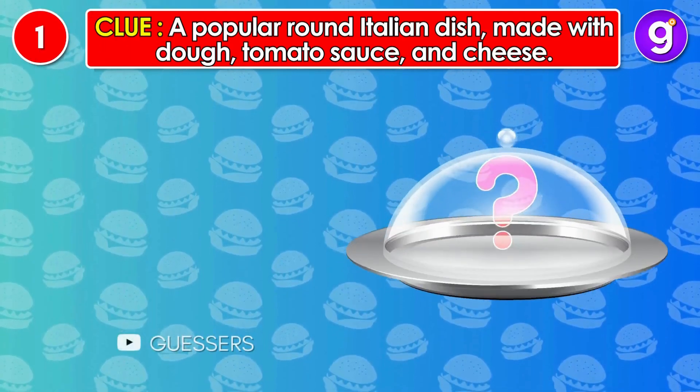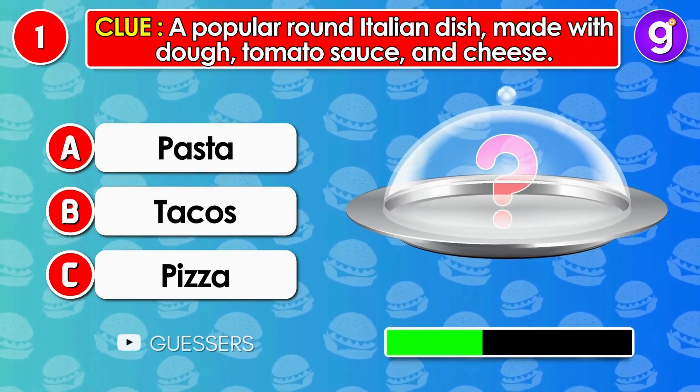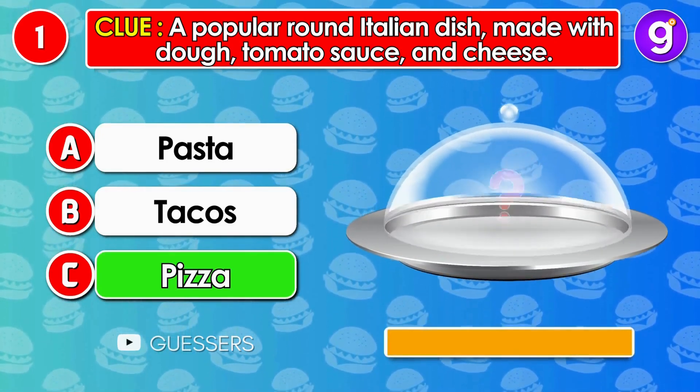Here is the first one: a popular round Italian dish made with dough, tomato sauce, and cheese. It's pizza!